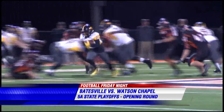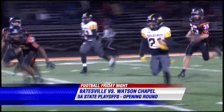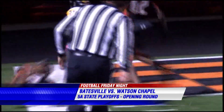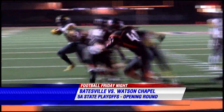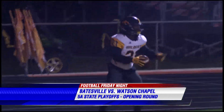But here comes Watson-Chapel. Trey Cole bursts through the hole in a hurry. Looks like Batesville has an angle, but the little man is just too fast and he's in for the TD. A bad snap on a punt then sets up Watson-Chapel in the goal line, and Cole's second touchdown around the corner gives Watson-Chapel a 14-10 lead.